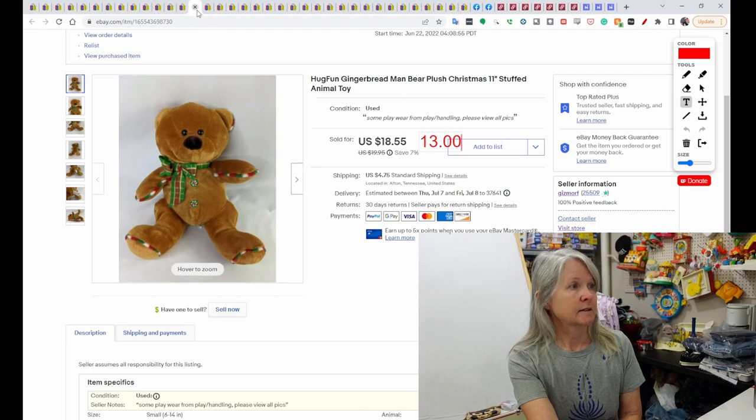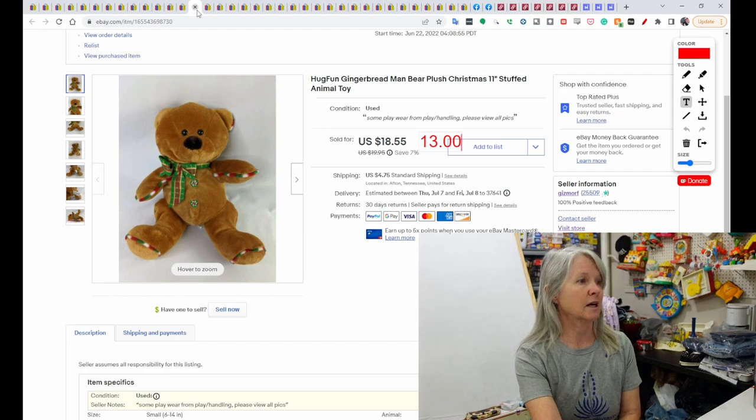This is Hug Fun — I like that brand. It was a gingerbread bear plush. I sent out a best offer of $13 for it, which was accepted.